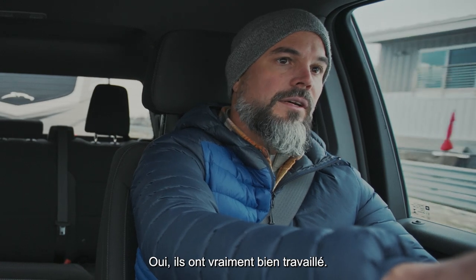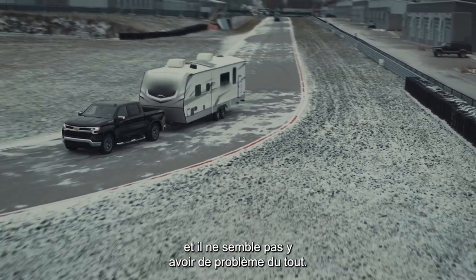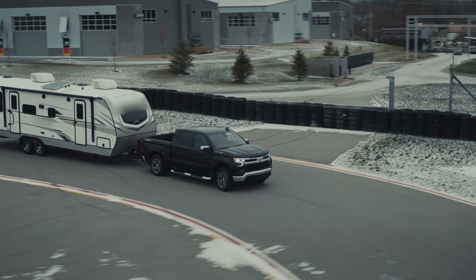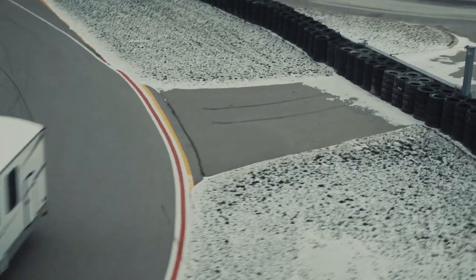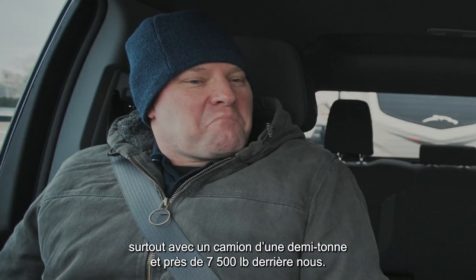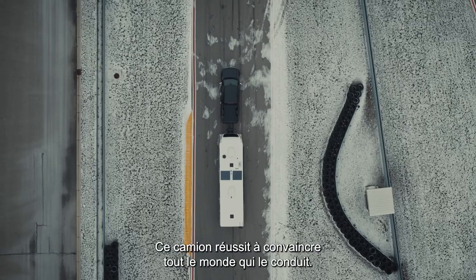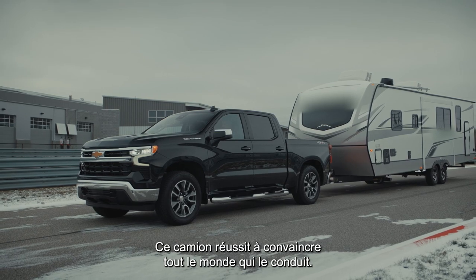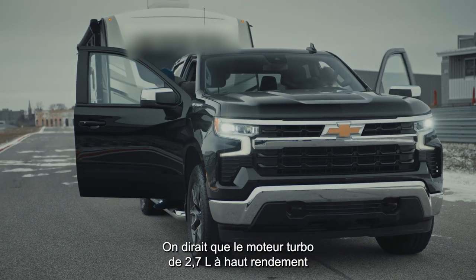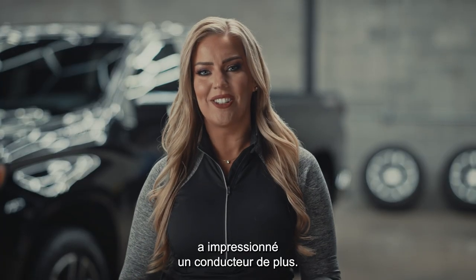Yeah, well they've done a very, very good job. Super comfortable ride — there doesn't seem to be any issues at all, it rides great. Well, that was extremely impressive considering we're in a half-ton pickup truck with almost 7,500 pounds behind us. I'm glad you liked it — it continues to make believers out of everybody that drives it. I'm a believer at this point. Looks like the 2.7-liter turbo high-output engine impressed another serious truck owner.